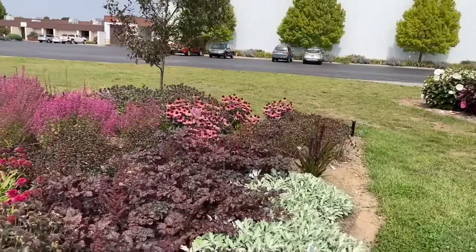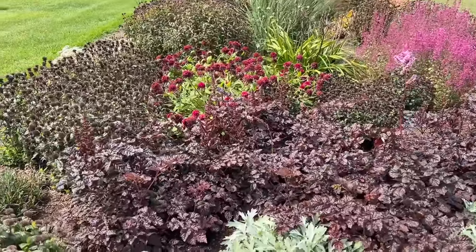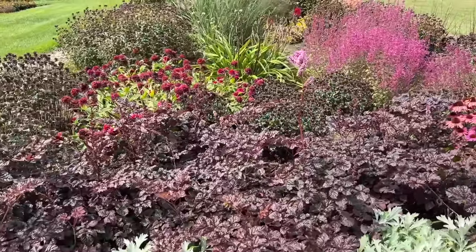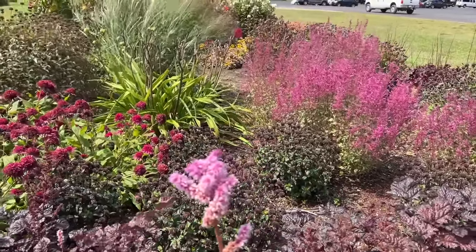Foliage is important to talk about, so here we're going to look at the Astilbe Dark Side of the Moon with its beautiful dark black foliage. It is done flowering now at this point in the season, but you can see how that foliage is really vibrant and stands out. Actually, there's one little flower remaining — it's got nice purple blooms on it when it is in bloom.